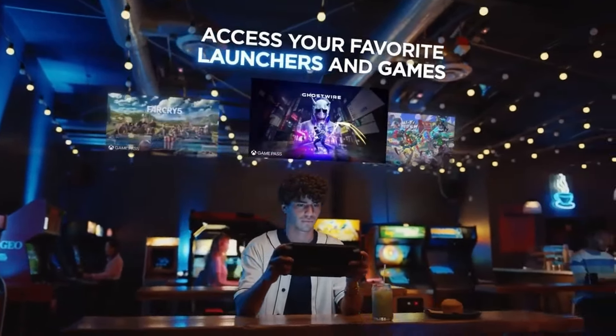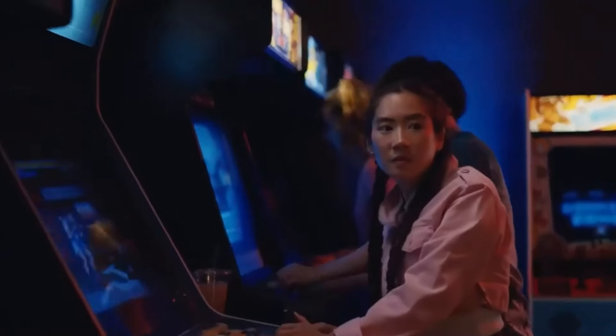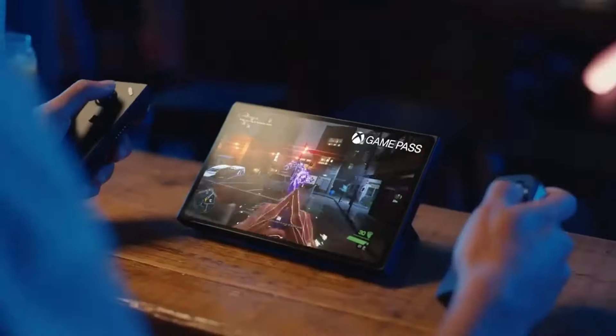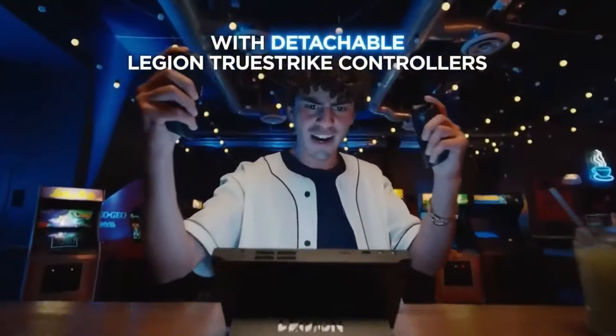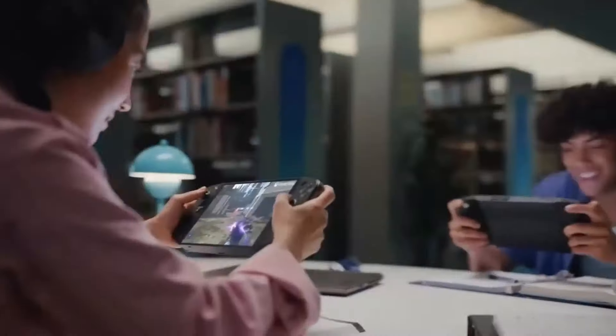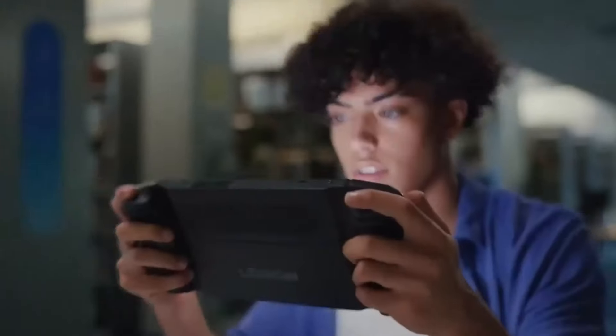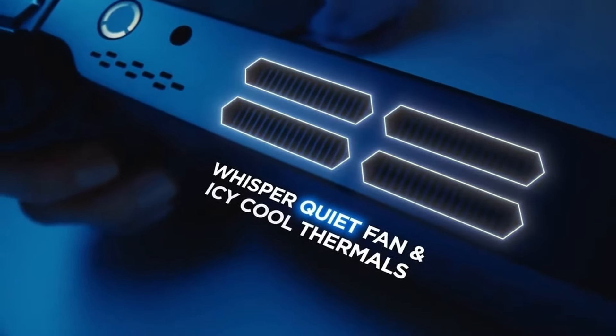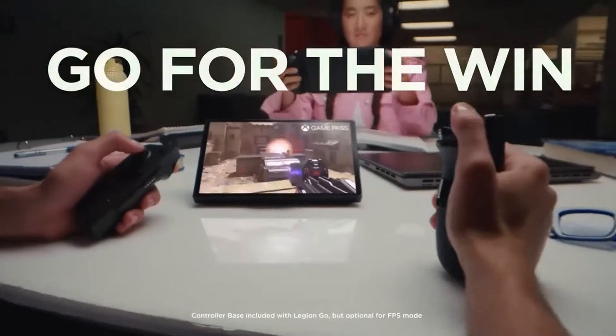It's thanks to the flexibility the Legion Go offers that it's become a very compelling option for a lot of people. It does require a bit of investment, especially if you want to get into external GPUs and Thunderbolt docks. But you can take those accessories and use them with another laptop or desktop in the future. The Legion Go does run Windows, so expect some jank — but when is there not a little bit of jank with these handhelds?